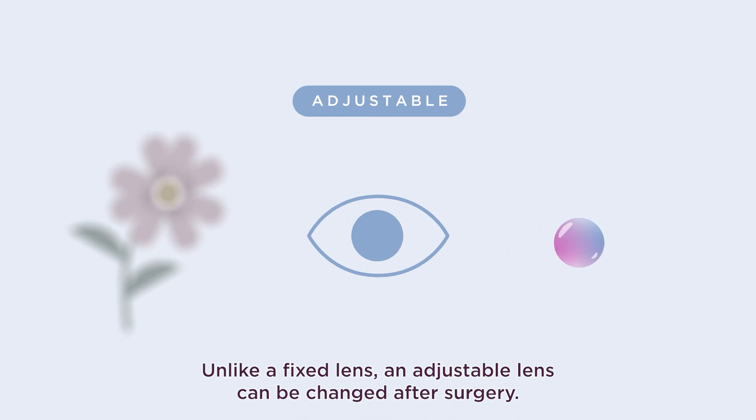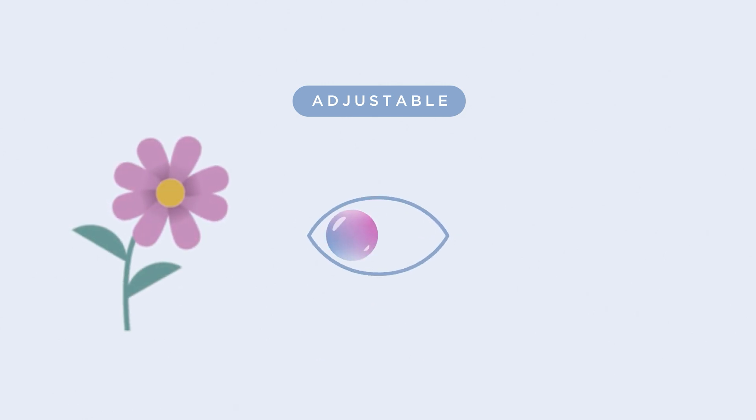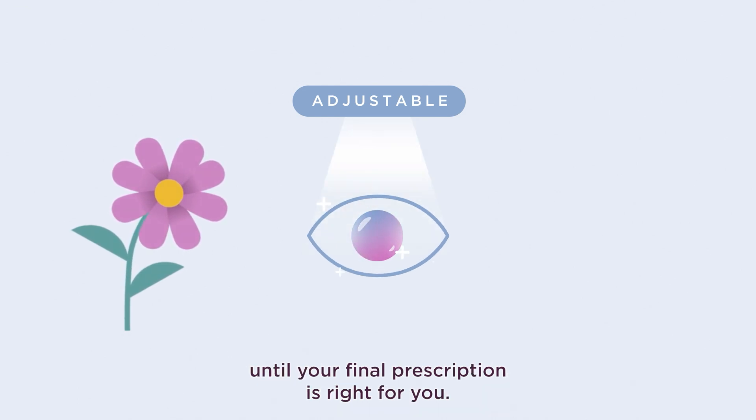Once a fixed lens is implanted, the prescription cannot be changed without additional surgery, even if your vision is not ideal. Unlike a fixed lens, an adjustable lens can be changed after surgery. Once your cataracts have been removed and your eyes have healed, you can test drive your vision, adjusting it up to three times until your final prescription is right for you.